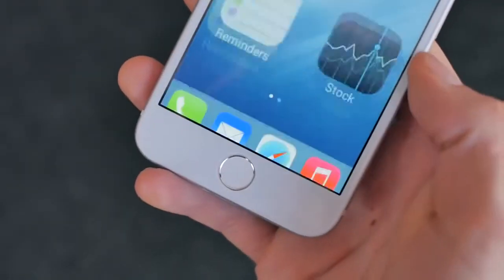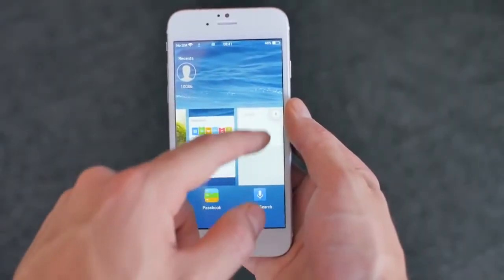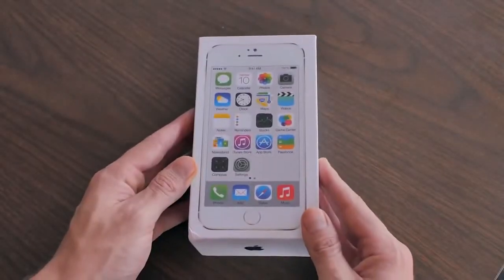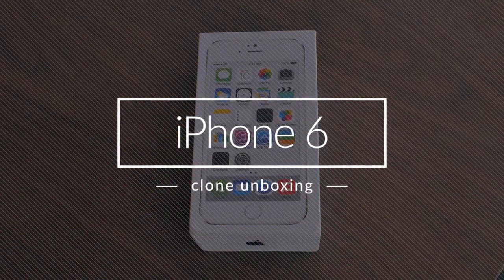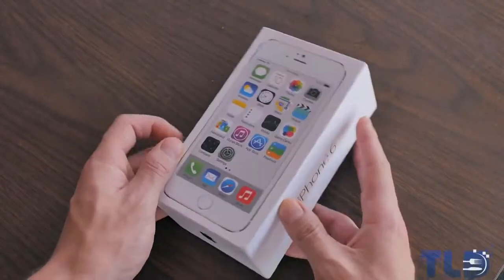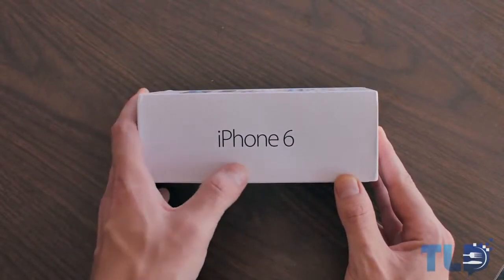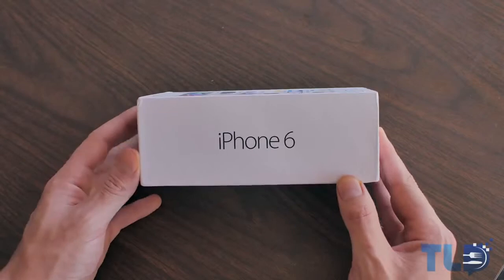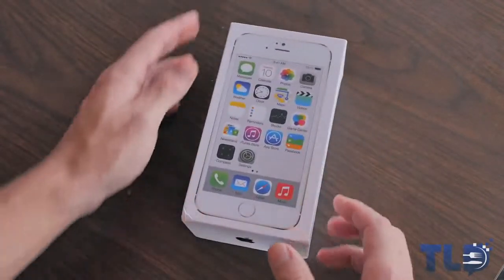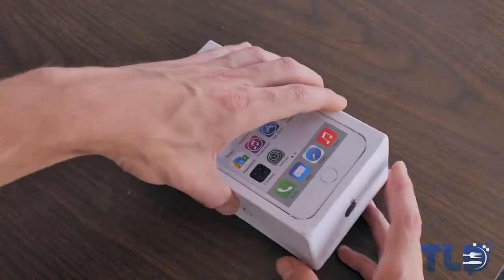Not stopping fully functioning clones from hitting the market, so let's check it out. Hey guys, Jonathan here with TLD. Hope you guys are doing well. I am back with a very interesting unboxing to say the least. As many of you guys are aware, we're still about a month, maybe two away from the release of Apple's upcoming iPhone 6, but right here in front of me, I have a fully functional iPhone 6 clone that even says iPhone 6 right smack on the box.